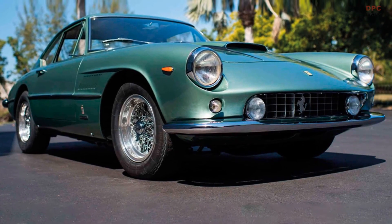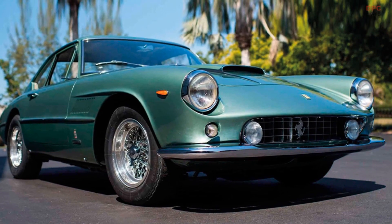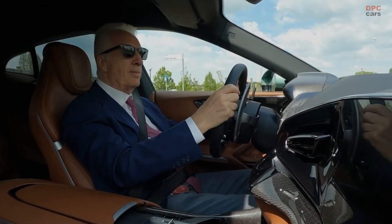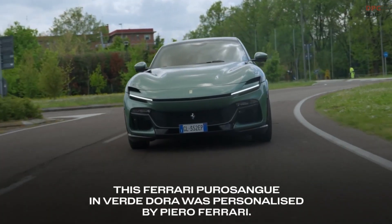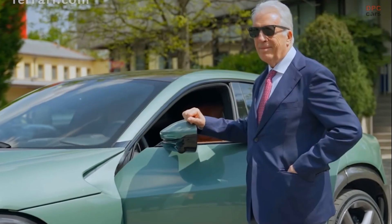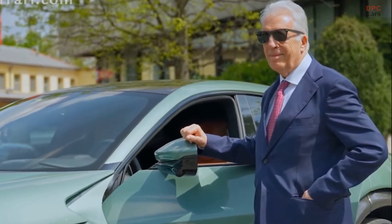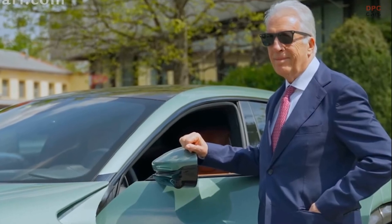Piero's attention to detail extended to the car's specifications, as he opted for a lightweight carbon fiber roof instead of the standard panoramic glass option. Striving for the perfect balance between refinement and performance, he selected special diamond-cut forged wheels in a captivating opaque winter gray finish, further enhancing the car's allure.